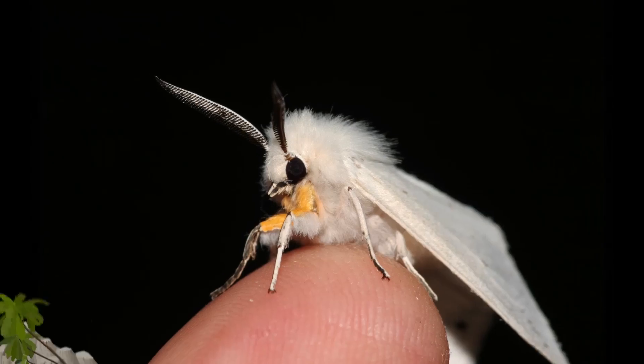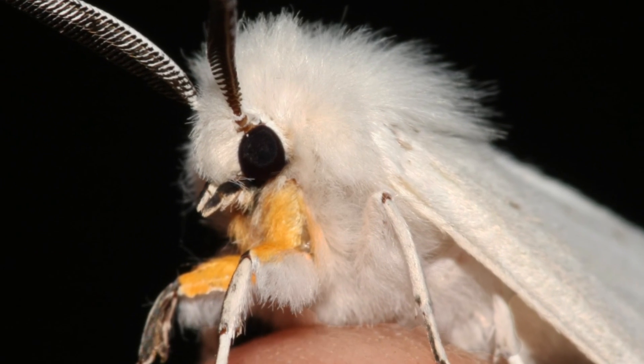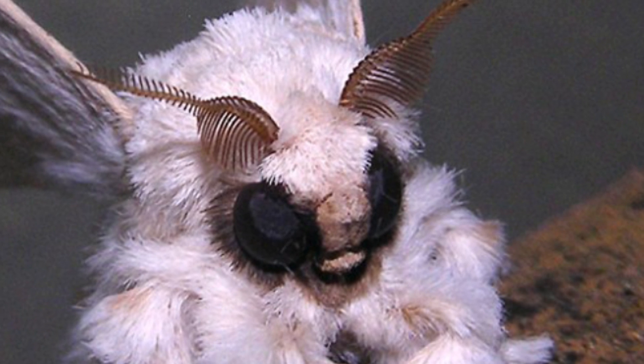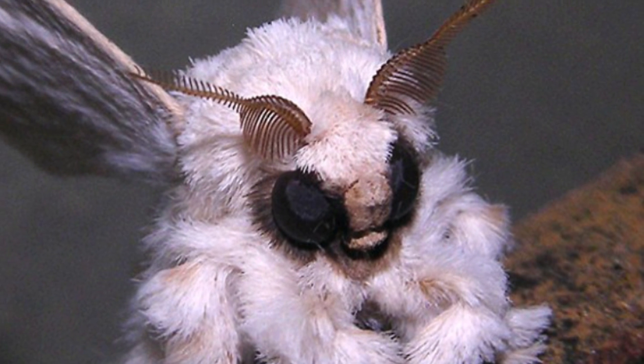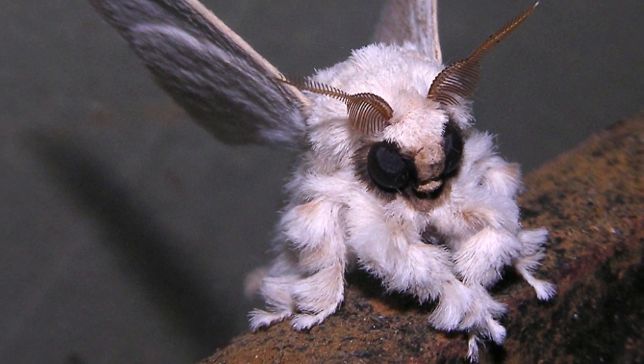Number 4: The Venezuelan Poodle Moth. This is a relatively new species of moth discovered in Venezuela in 2009. The insect's appearance is so bizarre that people thought the discovery was a hoax before the creature's existence was confirmed. Relatively little is still known about this species.